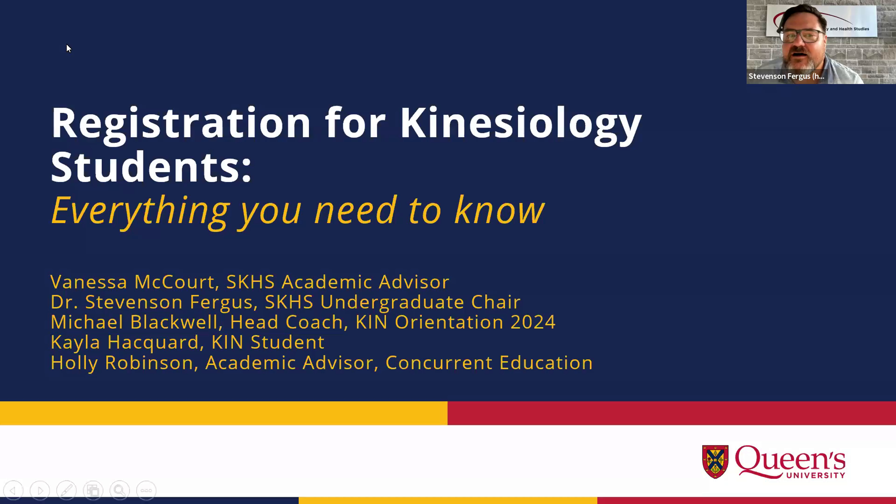Thanks everyone for coming here. My name is Stevenson Fergus. I'm a faculty member in the School of Kinesiology and Health Studies. I'm the incoming undergraduate chair, and I'm really excited to welcome you to Queen's and welcome you to SKHS. It's a really exciting time and we're really looking forward to meeting you and introducing you to everything that we have to offer in the school.